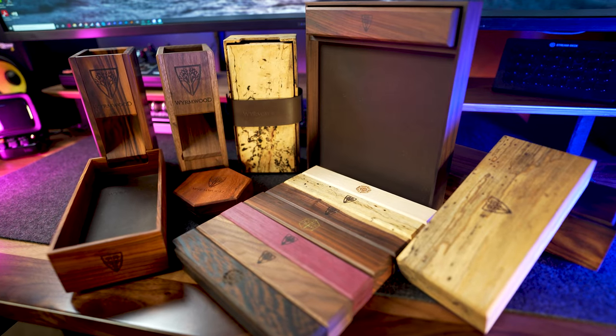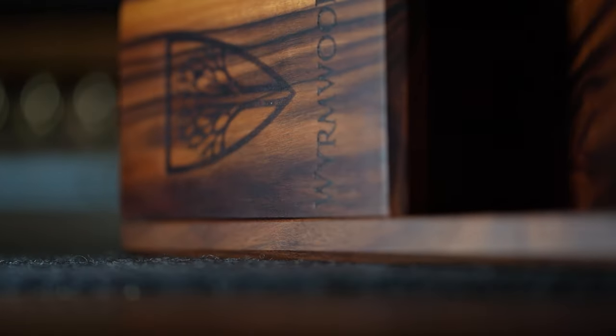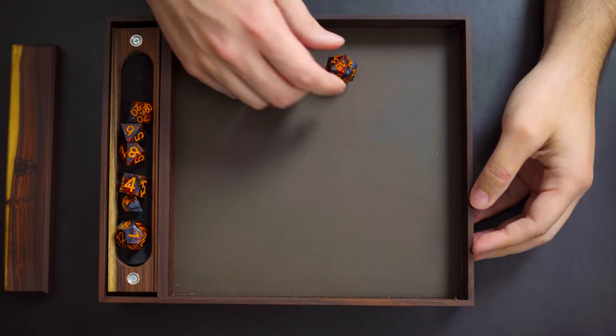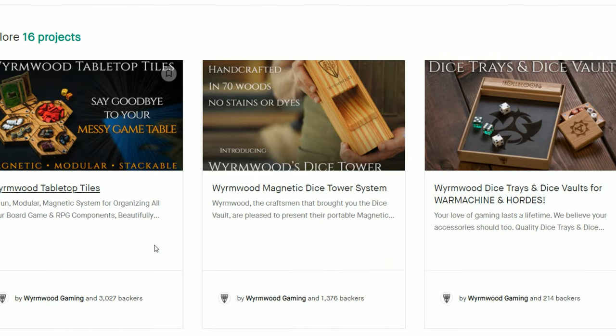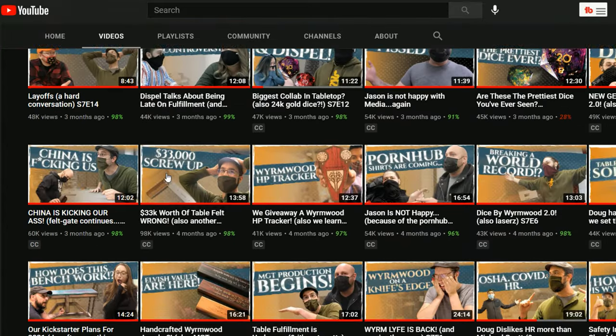It was obvious from the start that the products on offer were well thought out, innovative, gorgeously finished, and geared toward the high-end discerning consumer. If you're a long-time dice rolling role player, chances are you've heard of Wyrmwood before. They've had a few wildly successful Kickstarter campaigns in the last few years, and a long-time relationship as a sponsor of Critical Role, as well as an active and incredibly entertaining YouTube channel with 80,000 subscribers.